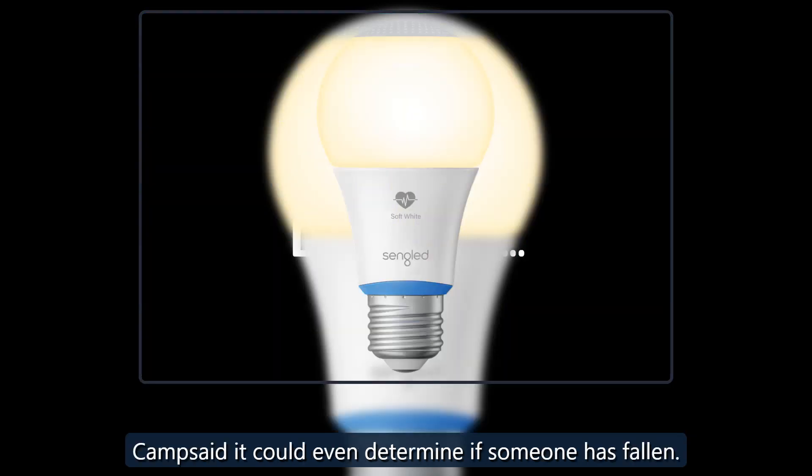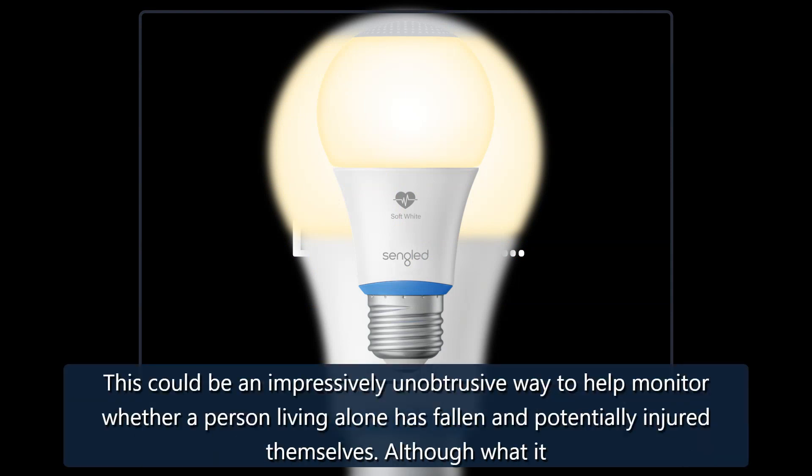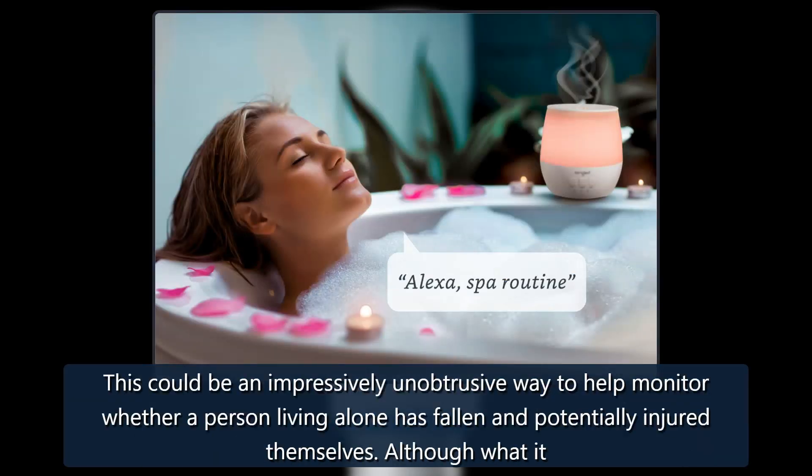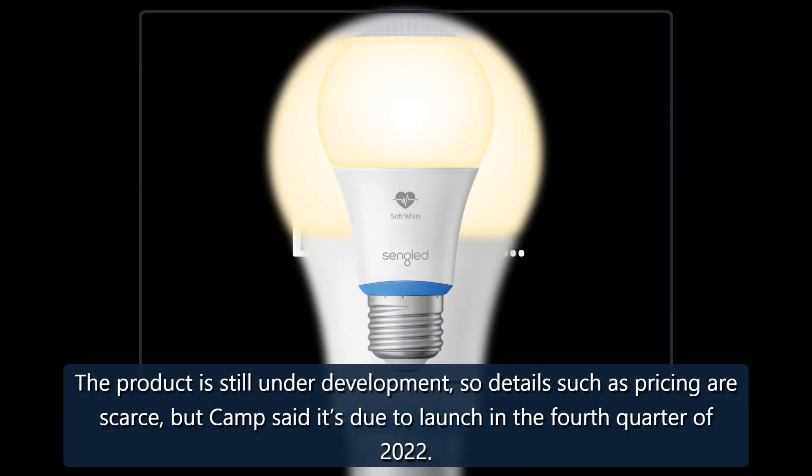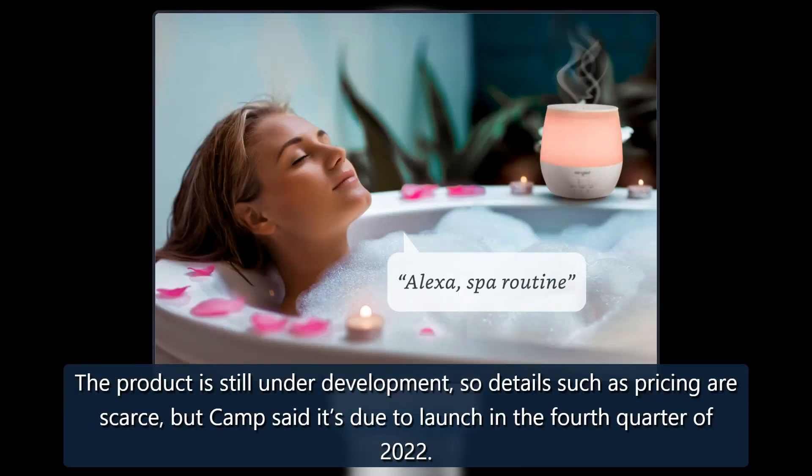Camp said it could even determine if someone has fallen. This could be an impressively unobtrusive way to help monitor whether a person living alone has fallen and potentially injured themselves, although what it will do about it once it detects a fall has yet to be revealed. The product is still under development, so details such as pricing are scarce. Camp said it's due to launch in the fourth quarter of 2022.